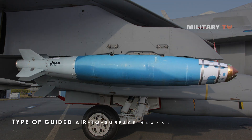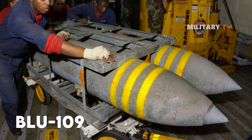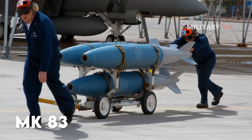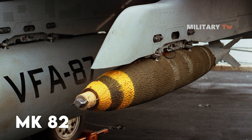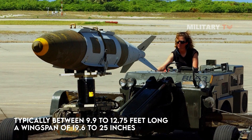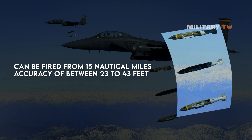The JDAM is a type of guided air-to-surface weapon that can carry different warheads ranging from 500 pounds to 2,000 pounds, including the BLU-109 Hard Target Penetrator, the Mark 84 BLU-117, the Mark 83 BLU-110, or the Mark 82 BLU-111 BLU-126. It is typically between 9.9 to 12.75 feet long, has a wingspan of 19.6 to 25 inches, and can be fired from 15 nautical miles away with an accuracy of between 23 to 43 feet.